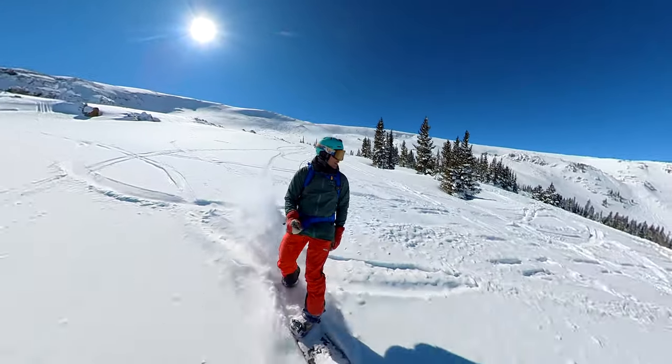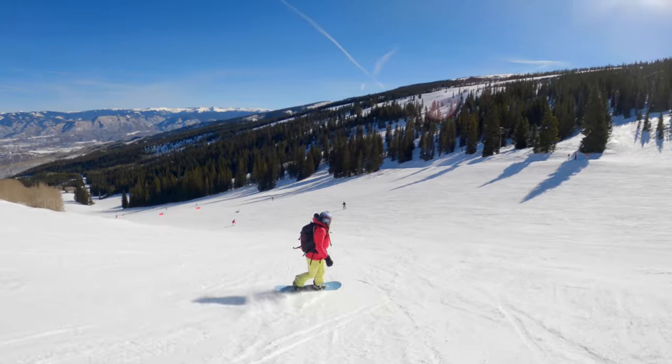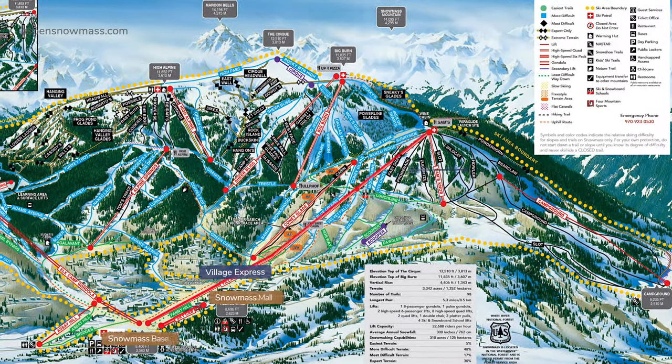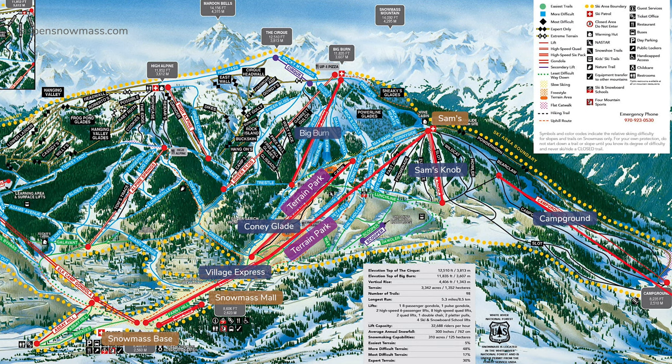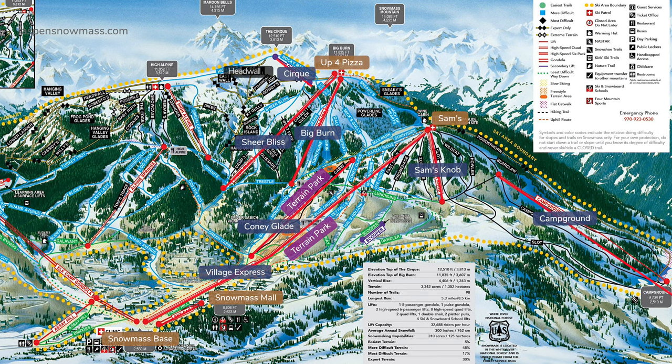Exploring the biggest of the Aspen Snowmass resorts for the first time can feel daunting — the runs are even longer than they appear on the trail map. Village Express whisks riders to Sam's Knob to access exceptional terrain parks or dip into the campground area. Nearby Big Burn and Sheer Bliss have many runs to explore and link to the Cirque at the very top.